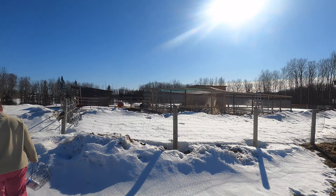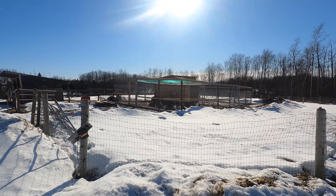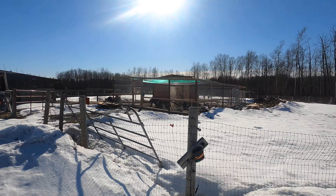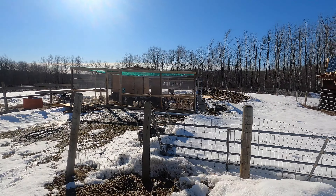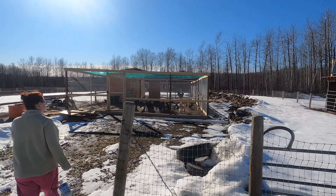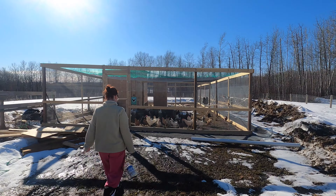We haven't cleaned up the mast yet — it's going to be a while before we get around to that, lots of work to do. It's muddy right now anyway. I'll put gravel in here eventually. Hey guys — oh, they're not running over there... oh there they are.